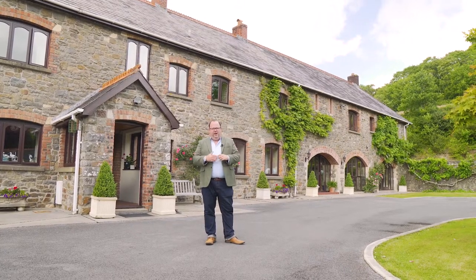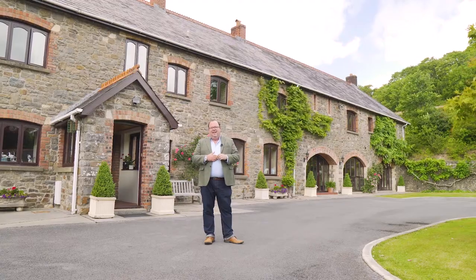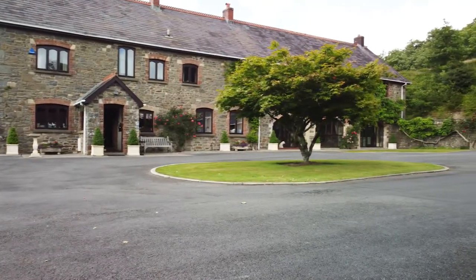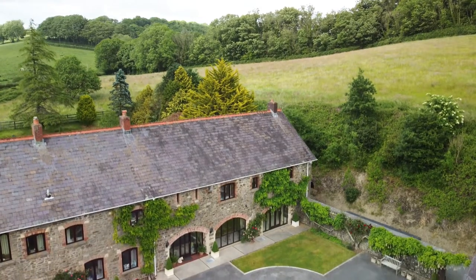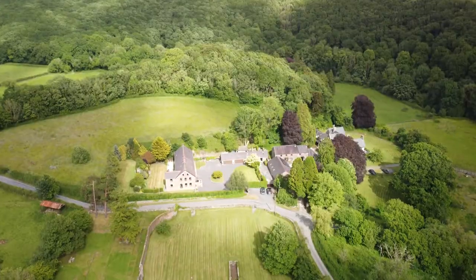I'd like to welcome you to Abbey Home Farm and it is my absolute privilege to bring this property to market. It's a stunning, stunning six-bedroom property with around about 6,000 square feet of accommodation and around about seven acres of land. We're just on the outskirts of Whitland,